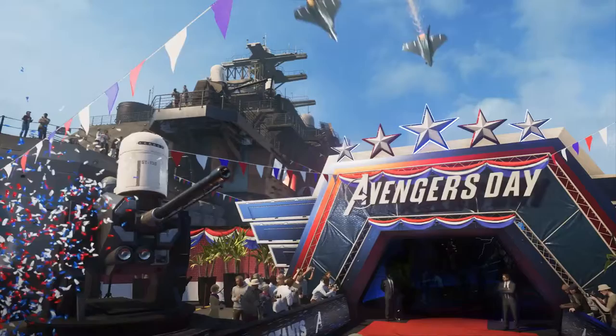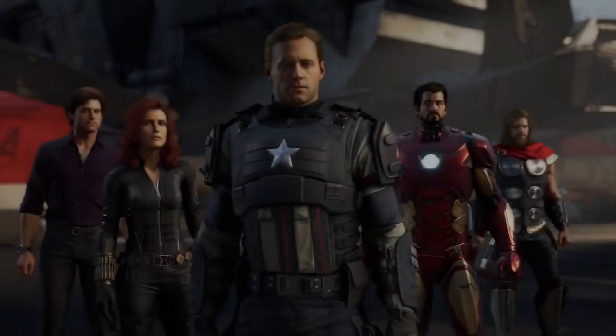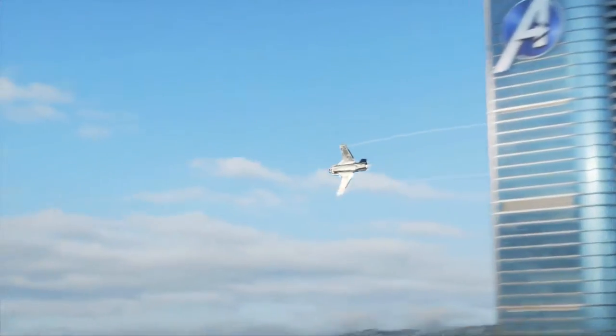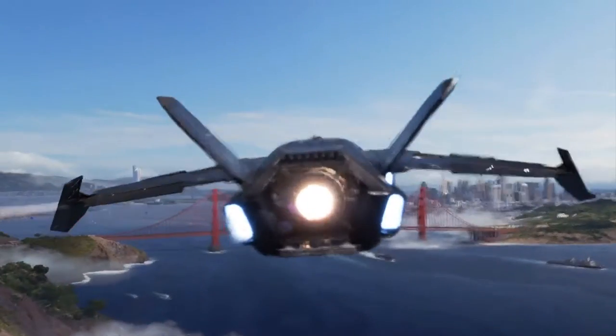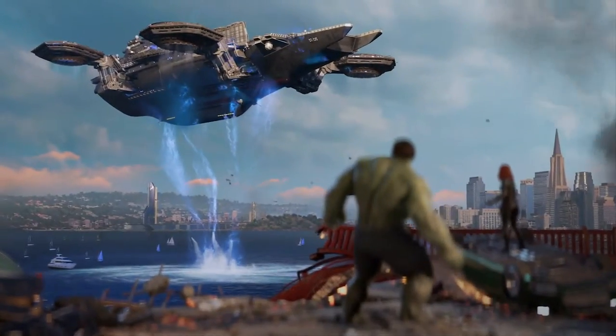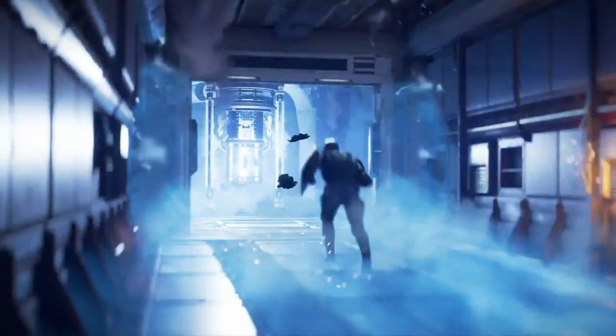Marvel's Avengers begins on A-Day with Iron Man, Captain America, Thor, Black Widow, and Hulk unveiling a high-tech new Avengers headquarters in San Francisco, including the reveal of a brand new helicarrier powered by an experimental power source.